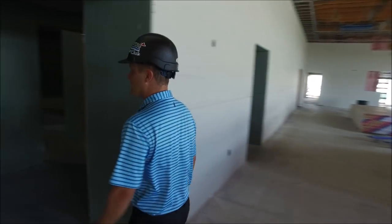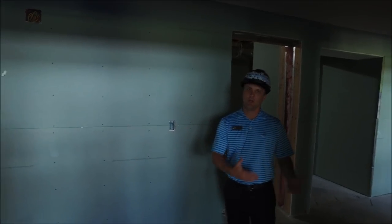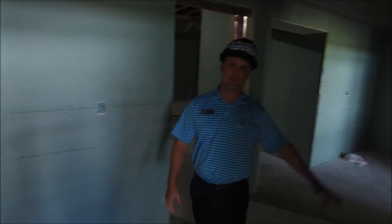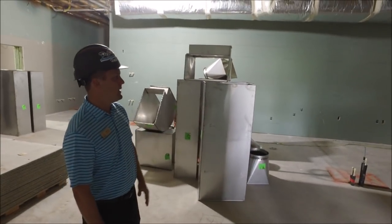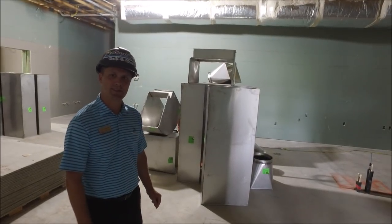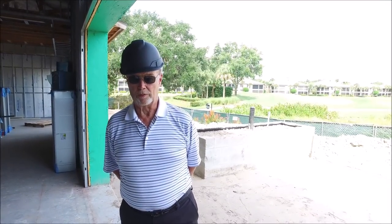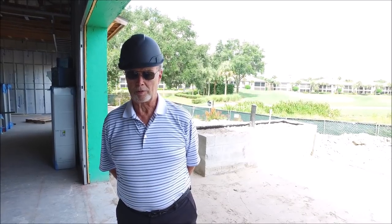We're going into the kitchen space. This is the service area where staff will be making drinks and bringing them into the room, and this is where the point of sale will be located. Moving into the kitchen space itself — it's a little dark right now because we don't have the lighting yet — but you can see the drywall is all in place and all the HVAC and electrical is roughed in and ready to go. One of the critical items in the project is the roof, ventilation, and HVAC air handling units, so let's go up to the roof and take a look.